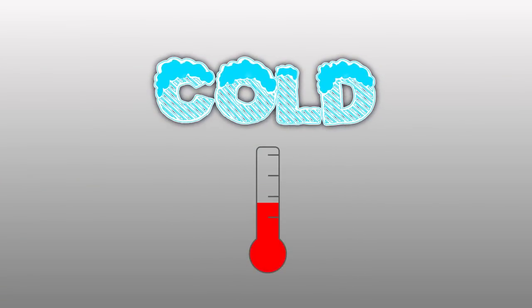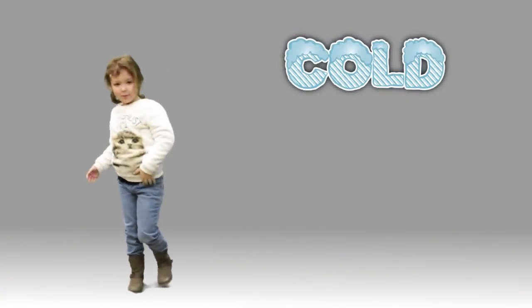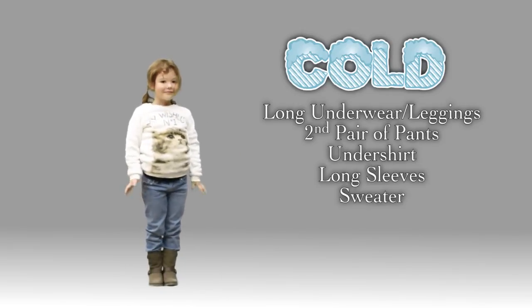But what happens when the temperature drops even more, and it goes from chilly to cold? Maybe start by layering her pants. Avery has her leggings from before on underneath her jeans. She still has her layered shirts on, but now we've added a nice sweater too.